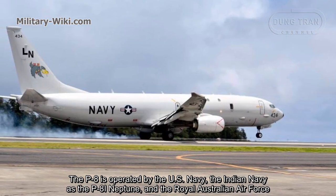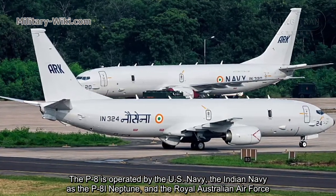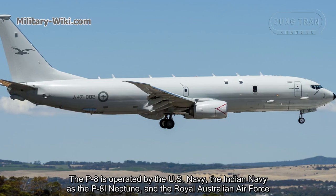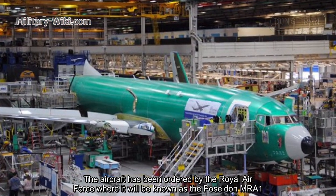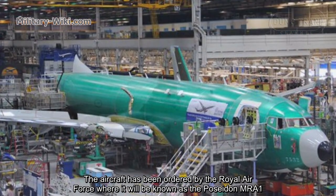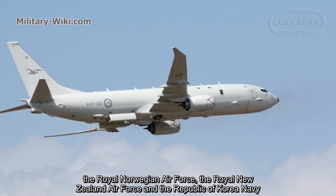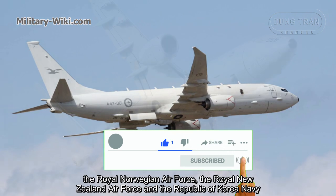The P-8A is operated by the US Navy, the Indian Navy as the P-8I Neptune, and the Royal Australian Air Force. The aircraft has also been ordered by the Royal Air Force where it will be known as the Poseidon MRA-1, the Royal Norwegian Air Force, the Royal New Zealand Air Force, and the Republic of Korea Navy.